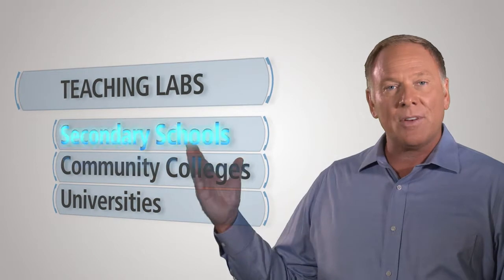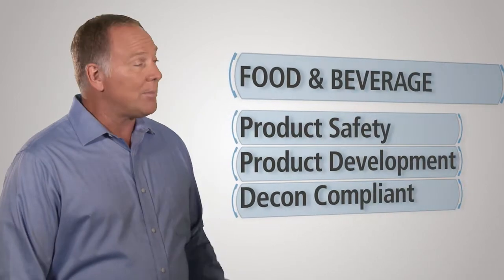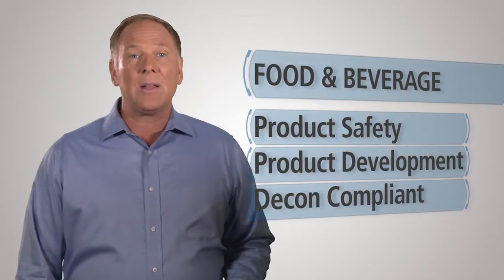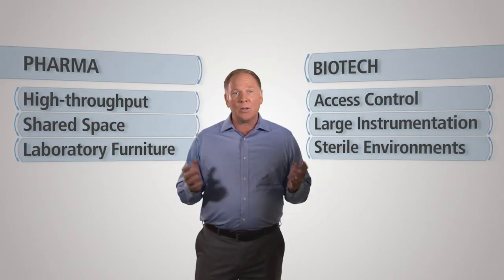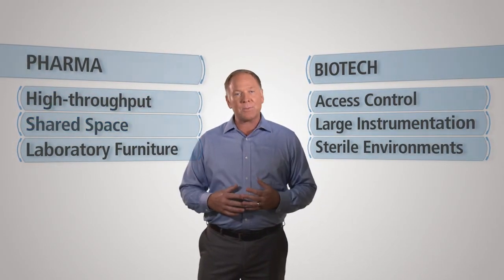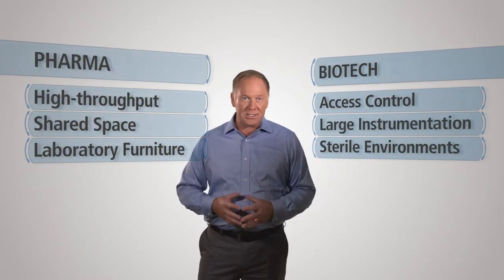From teaching labs, providing a place where discovery is encouraged through interaction between student and teacher, to food and beverage labs focusing on safety and development using decon-compliant materials, as well as pharma and biotech, utilizing high-throughput, shared space, in sterile environments with access control and large instrumentation.